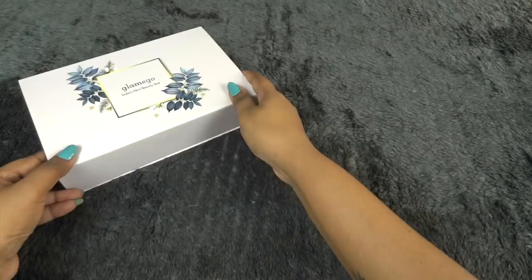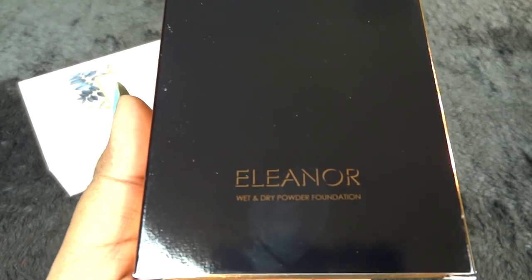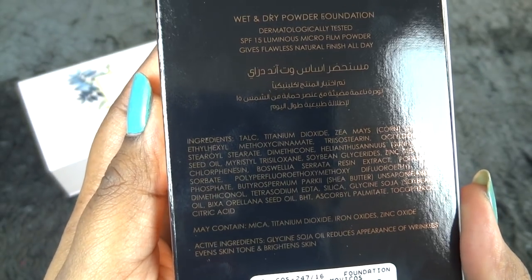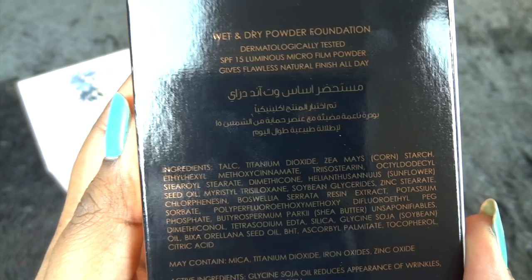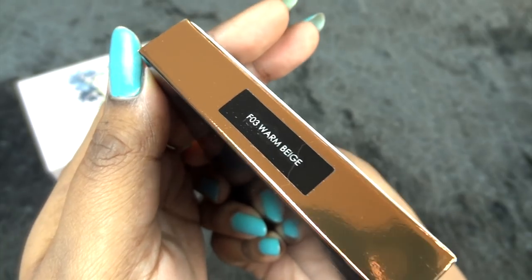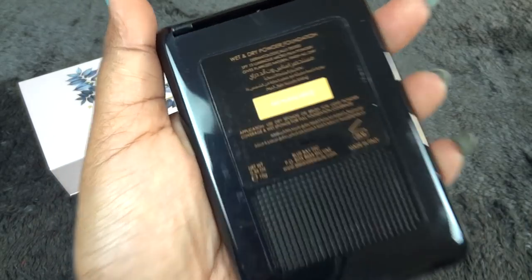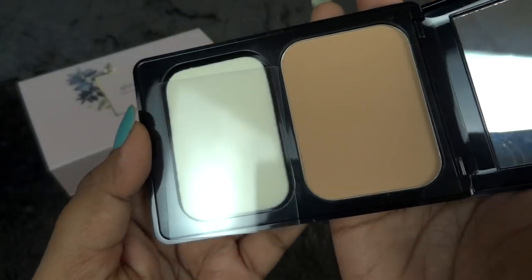The first product is a makeup product of choice and this is probably the star product this month. It's by Elena and it's their button dry powder foundation, which costs 995 rupees. It is dermatologically tested, has SPF 15, and claims to give a flawless natural finish all day. The shade I chose is F03 Warm Beige. The packaging looks very nice and the shade name is also mentioned on it — it's a 10-gram size.